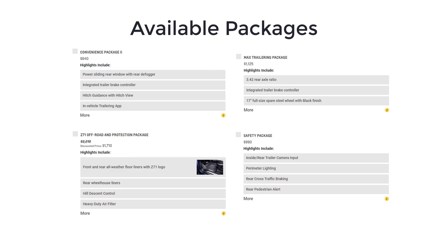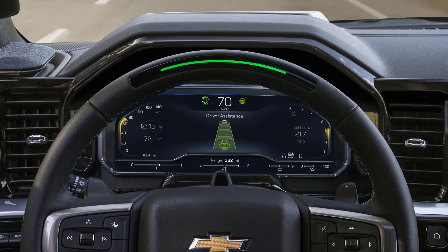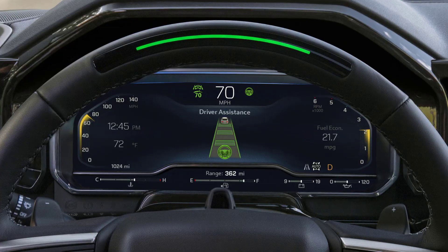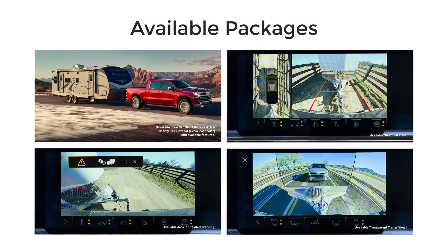Many features offered on upper trim levels are available on supporting models as packages or standalone options. The Super Cruise hands-free highway driving system is only available on the top High Country trim. Numerous trailer monitoring systems that allow for trailer tire pressure sensors or trailer rear view camera connections are also available.